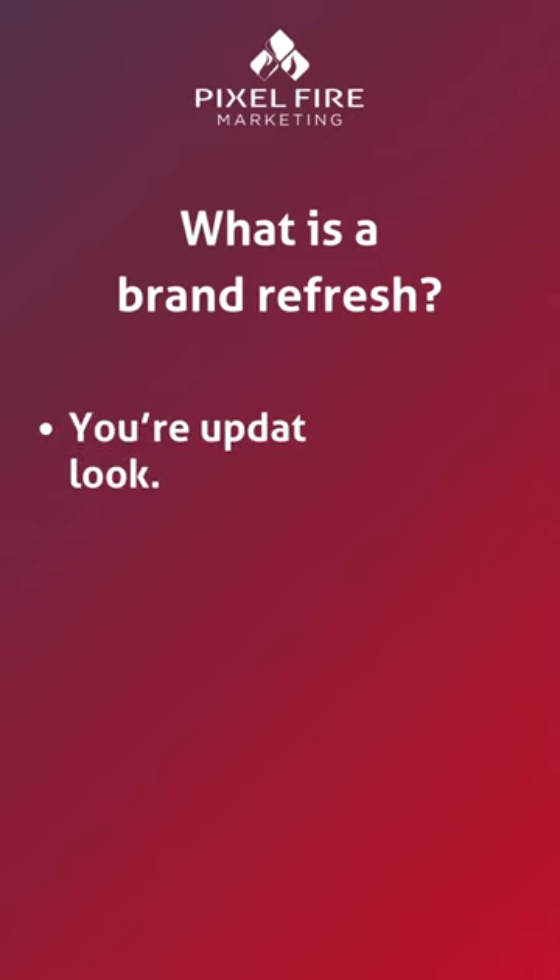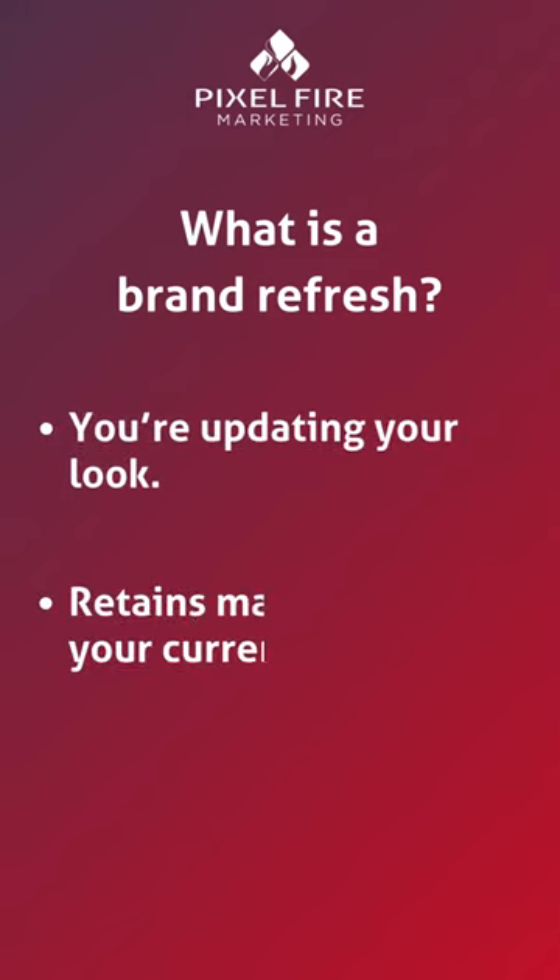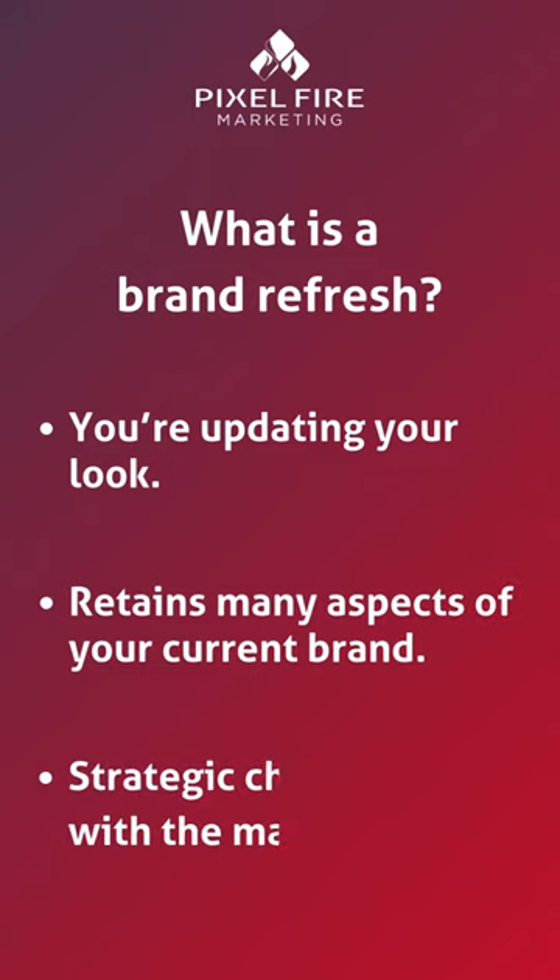What is a brand refresh? A brand refresh is an update to the look and the feel of your brand, keeping all the important aspects of your company and your mission. A refresh helps you align your company with the current market.